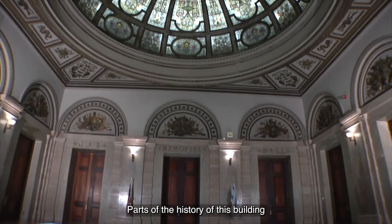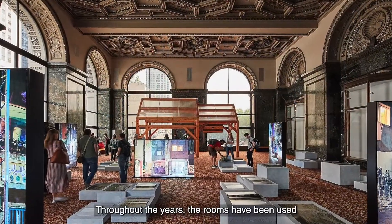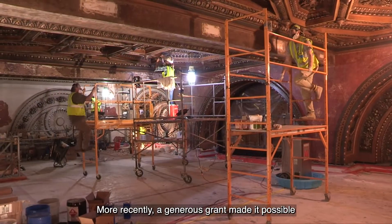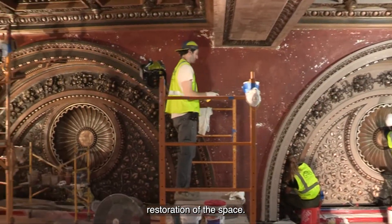Parts of the history of this building are the Grand Army of the Republic Memorial Hall and Rotunda. Throughout the years, the rooms have been used for public ceremonies, private events, and music and dance performances. More recently, a generous grant made it possible to do a museum-quality restoration of the space.